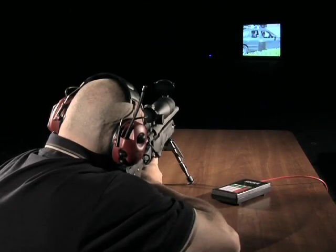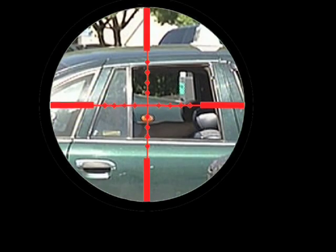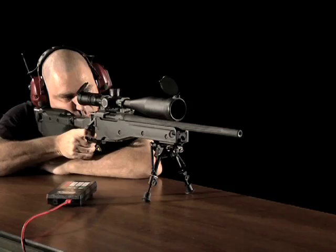Deadly force decision-making involves two distinct questions: Am I justified? And, can I make the shot? Without live ammunition video-based training, you only get half the answer.